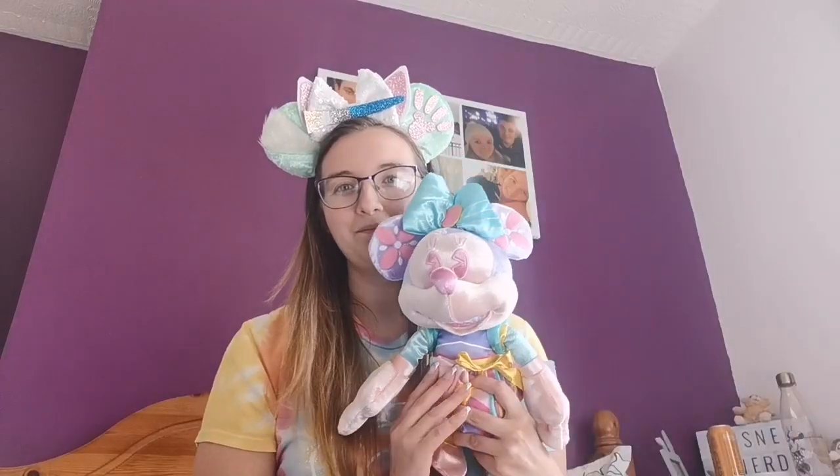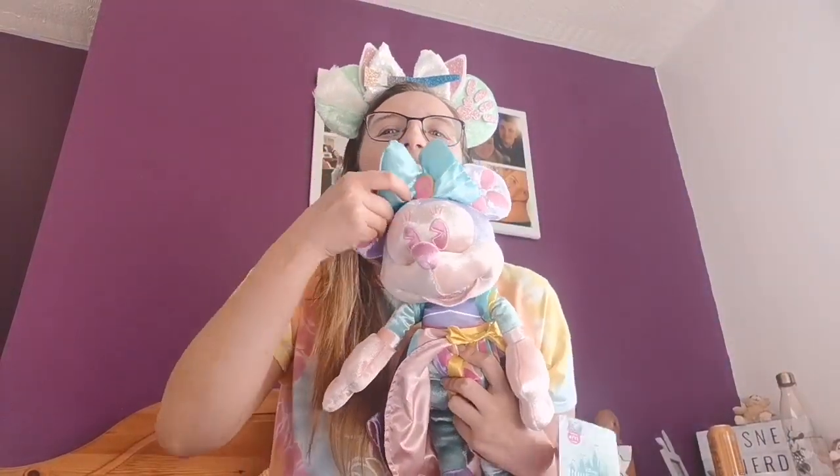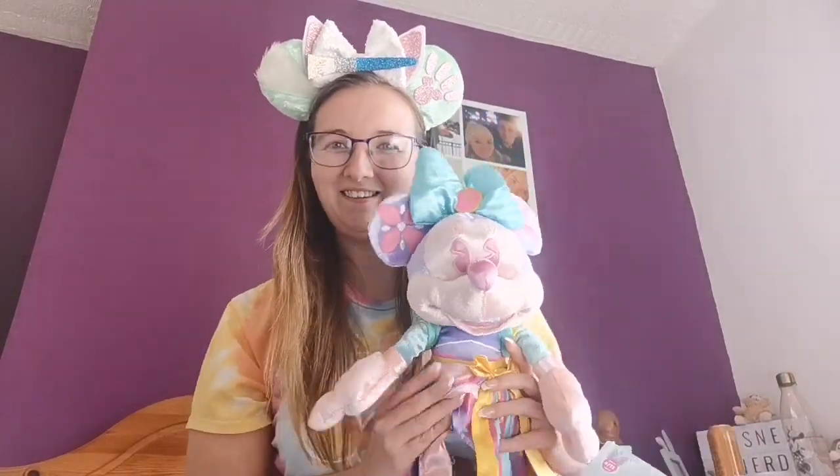I was sat debating on whether to get it or not, and my sister kind of said, 'Do you know what, just get it — it looks cute. If you have January's and March's and you're only missing February's, you might as well.' So this happened. I have no willpower. She literally got here like maybe about five minutes ago.